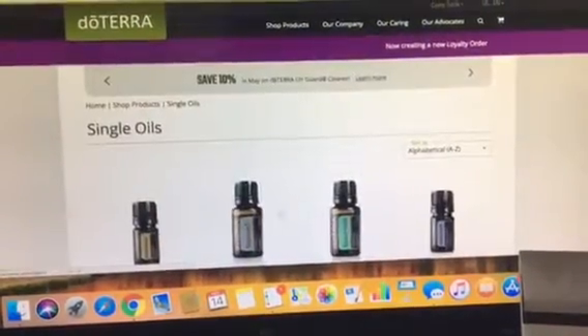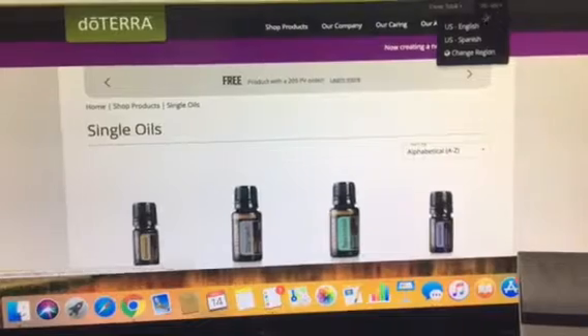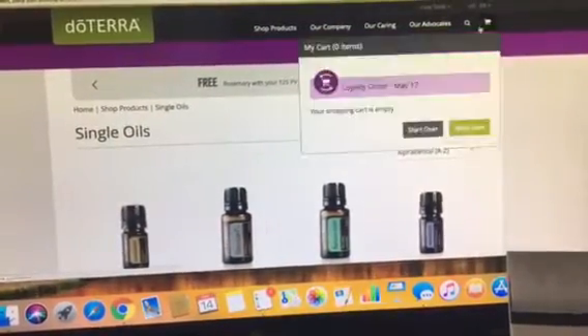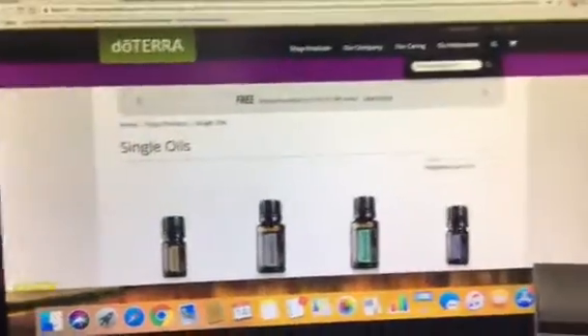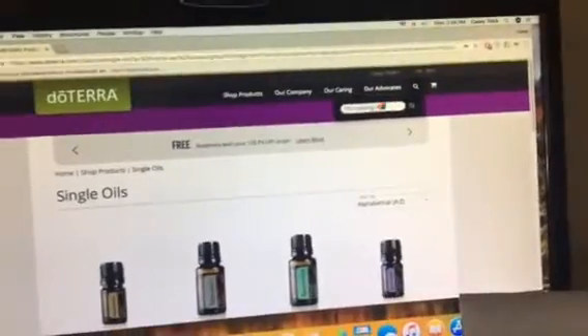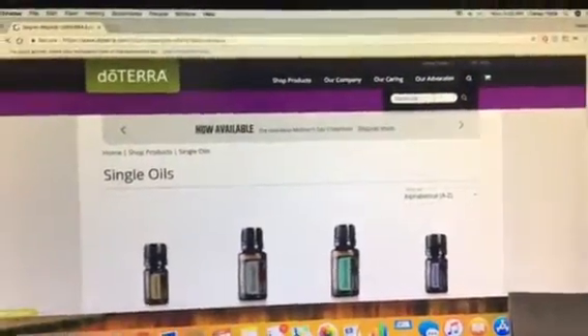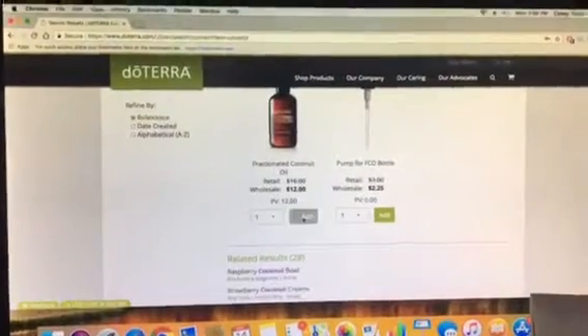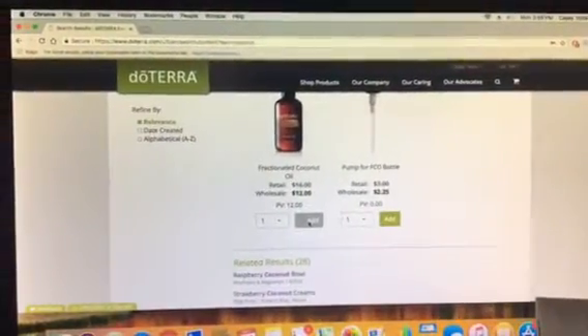I know you were also interested in the coconut oil. I wanted to show you this handy feature up here — the search bar. Right here, I'm looking for... you can just put in 'coconut.' And there it is — fractionated coconut oil. So you add that to your new loyalty rewards cart.